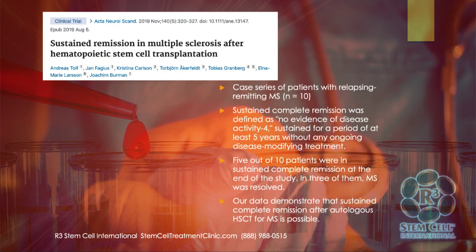One more study: sustained remission in MS after hematopoietic stem cell transplantation. This had 10 patients followed up to see if they had a period of at least five years without any ongoing disease-modifying treatment needs. Half of them sustained complete remission at the end of the study, and three of them — MS was deemed to be resolved. Their data showed that complete remission is possible after stem cell therapy for MS.